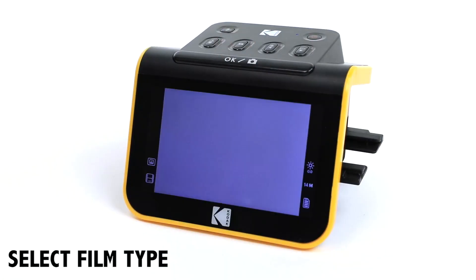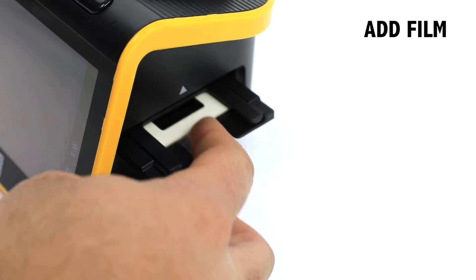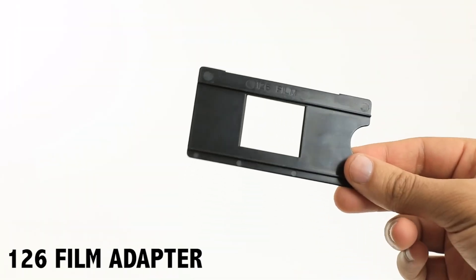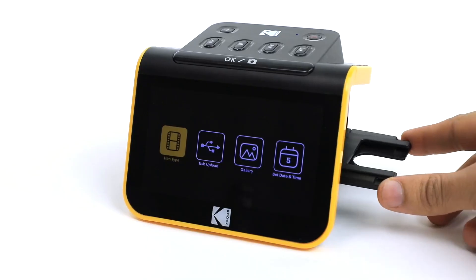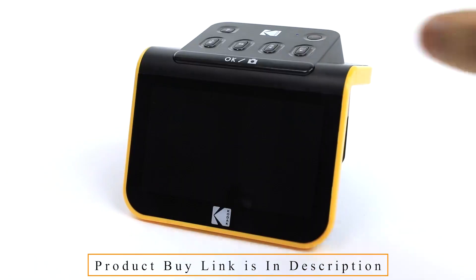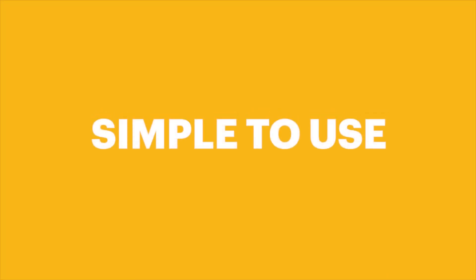Three adapters are also included for compatibility with 135, 110, and 126mm films, in addition to the basic 50mm slide holder. Finally, you can bypass the frustrating software and challenging onboard buttons and just scan.